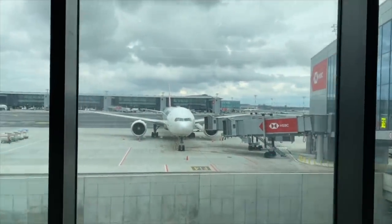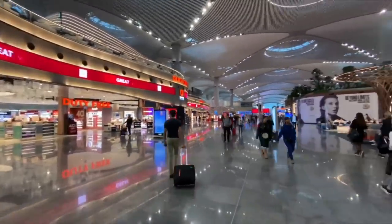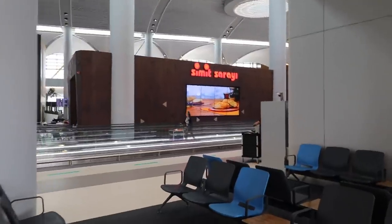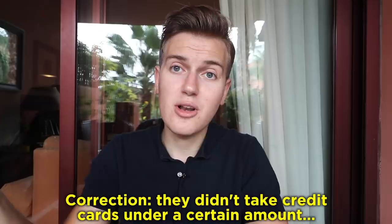It wasn't until after I had walked 20 minutes to my gate that I realized all the places to eat are right at the center of the terminal. The terminal extends in arms on both sides, and there was only one cafe in my entire arm that served food. That place didn't even take credit cards, which is surprising in an international airport. At least they did accept a lot of currencies in cash.